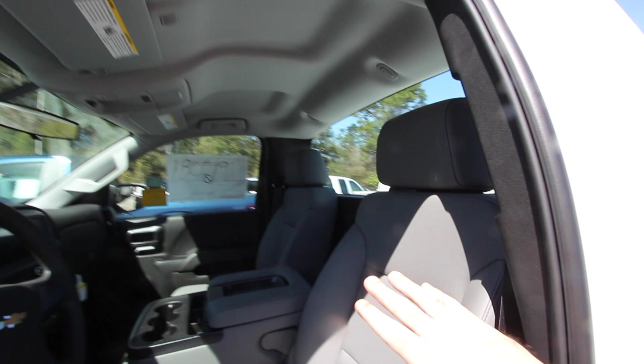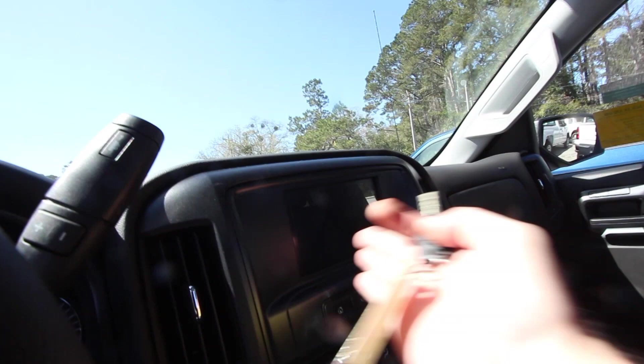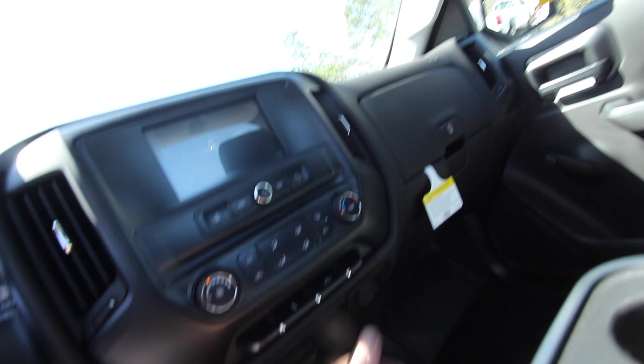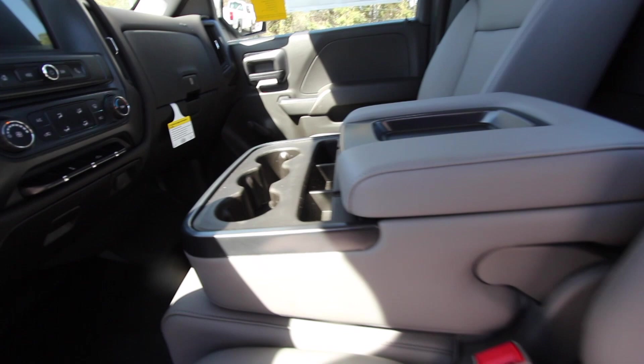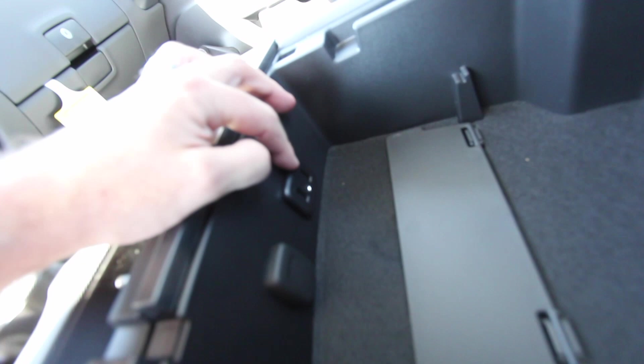The Chevy work truck has power door locks but roll-up manual windows. It has vinyl seats just like the Ford and vinyl floors. Looking at the interior differences: the Chevy gives you a noticeably bigger LCD screen in the middle, and both trucks have backup cameras displaying on that screen — I think it's nicer on the Chevy to have the larger screen. For ports, the Ford had two 12-volt outlets, but on the Chevy you get a 12-volt plus one auxiliary and two USB ports, so you're actually getting more ports inside the Chevy versus the Ford.